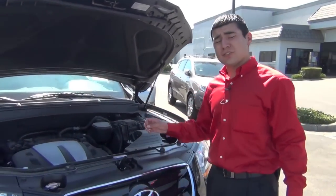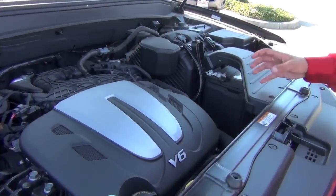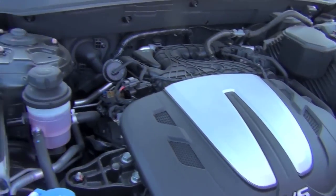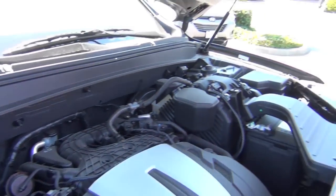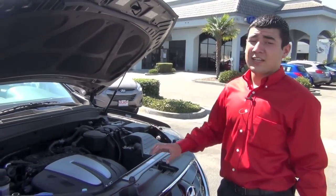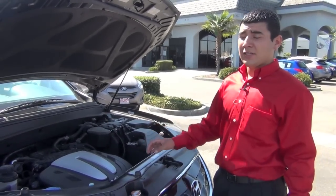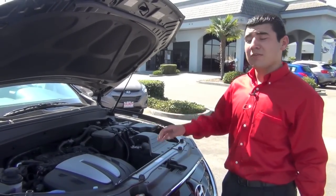This is a six cylinder dual overhead cam engine in this Hyundai — a 3.5 liter engine — so that gives you the great power to tow as much as three or four thousand pounds. What's great about this is that like all other Hyundais, it comes with the best warranty in America: 100,000 mile powertrain covered for 10 years.